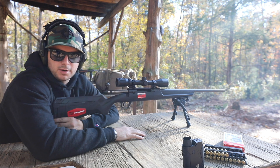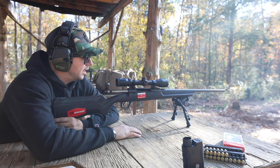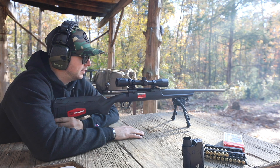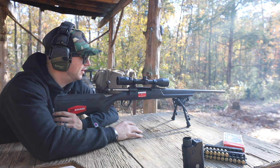Of course I'm going to make everything a competition, so I've got four rounds loaded up in the mag — that is the max capacity — and I want to see how fast I can get four shots on target at 200 yards. 200 yards is nothing for the .308 or 7.62 round, so let's see if it's a challenge to myself.